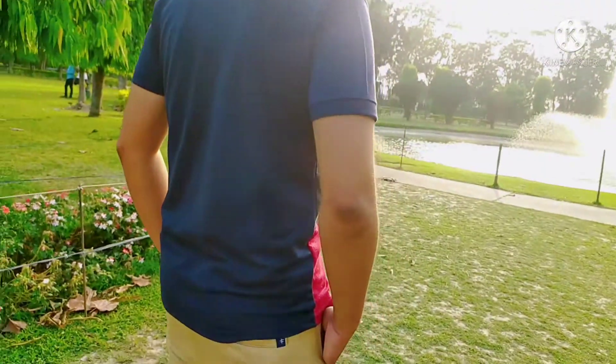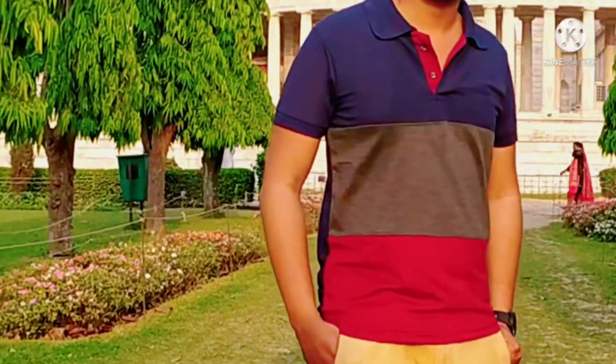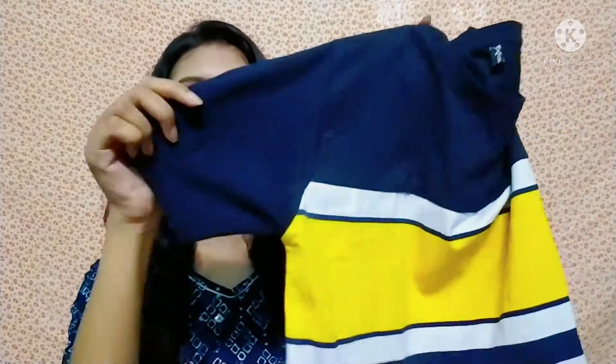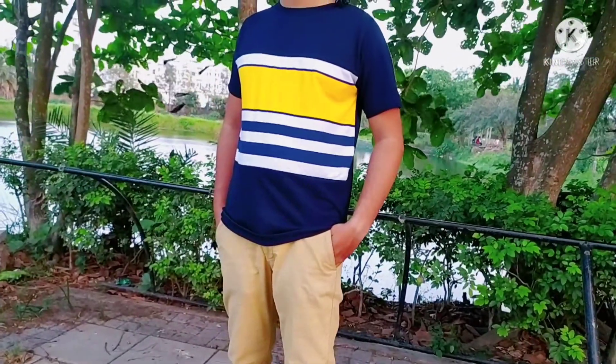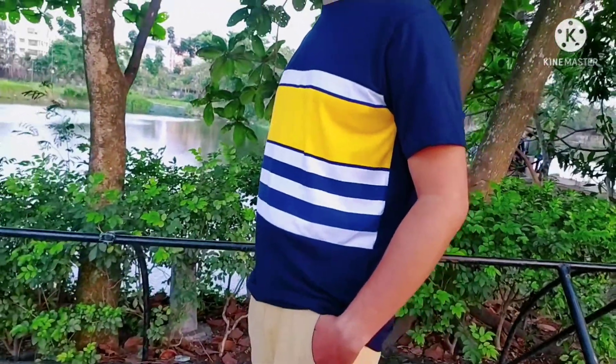On the front side it is in a color-blocked pattern, and on the back it is totally navy blue. It is available in different sizes and patterns. After that, there is a cotton t-shirt — you can wear this at home or casually. It is totally cotton and a very soft material, perfect for summer. On the back side it is also navy blue color, but on the front side it is a color-blocked pattern with navy blue, white, and yellow color, which looks pretty good. It also has short sleeves.